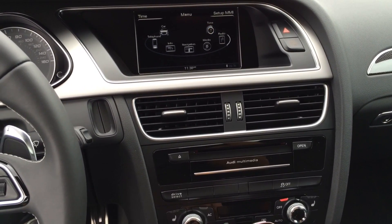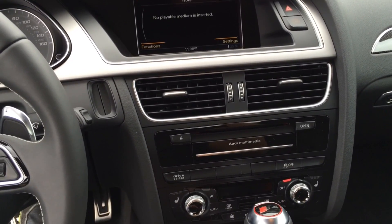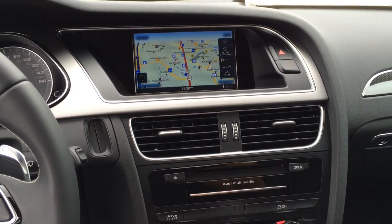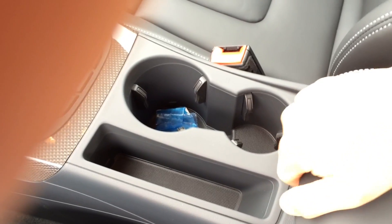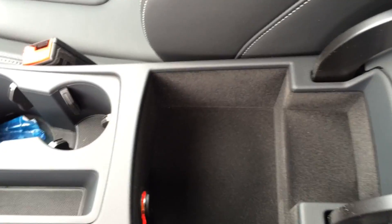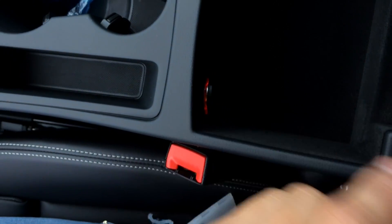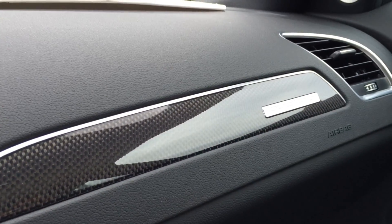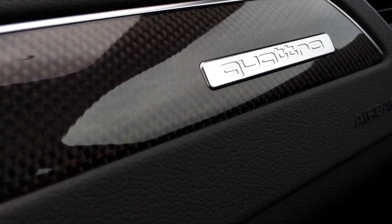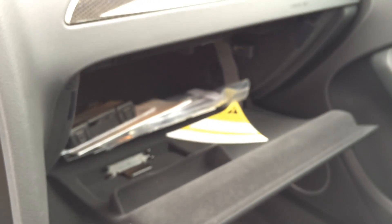This particular model comes with the Bang & Olufsen sound system for better quality sound. Here we have two cup holders and a center storage compartment with a 12-volt power outlet. Here is a closer look at the carbon fiber trim — looks really nice. And here is the glove box compartment.